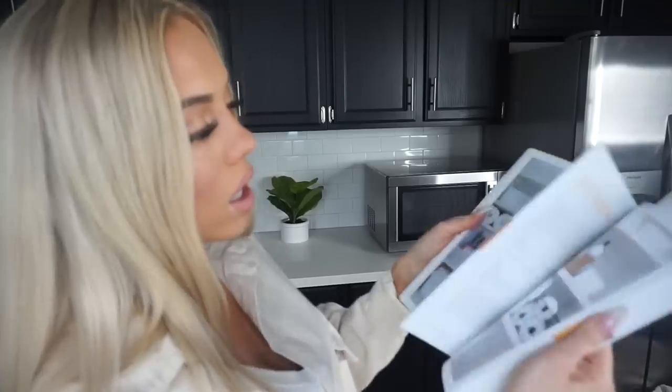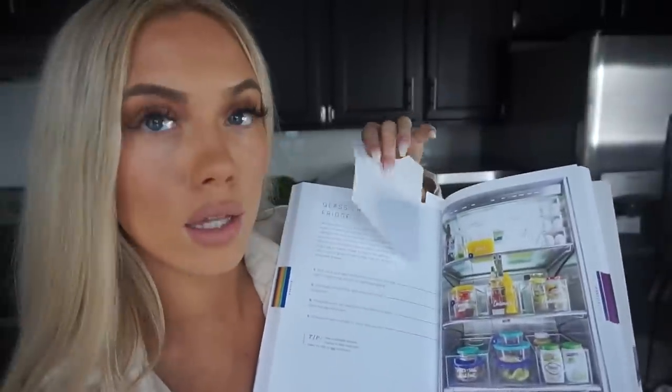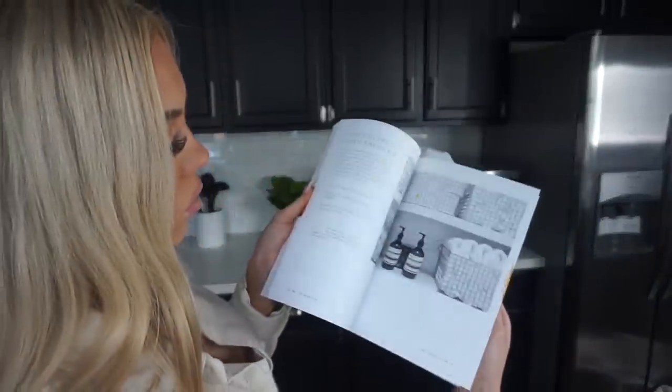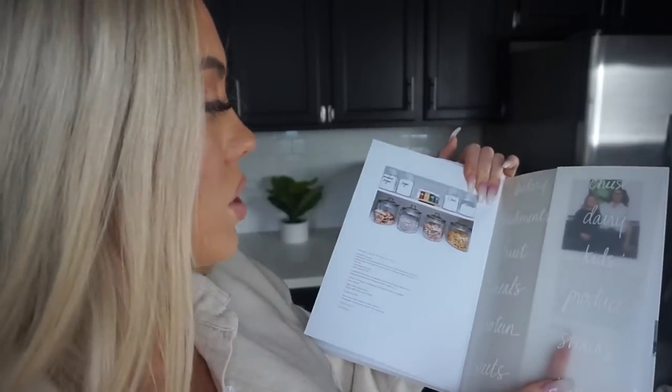I picked up the Home Edit book just for inspo. Organizing makes me so excited — does organizing make you guys excited? Am I weird? I'm kind of thinking about printing some of these pages out so my boyfriend can get the vibe of what I want. The Home Edit goes in and organizes a bunch of celebrities' houses — like Thomas Rhett, just really random people. They also left a little place in the back with stickers for your produce, snacks, and fruit to put in your fridge, so I'll definitely be using that once we figure out how we're going to organize everything in the fridge.